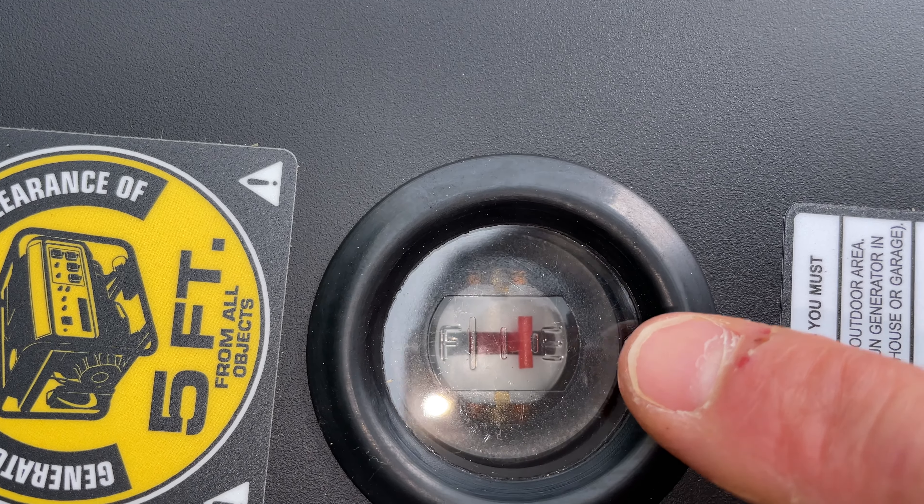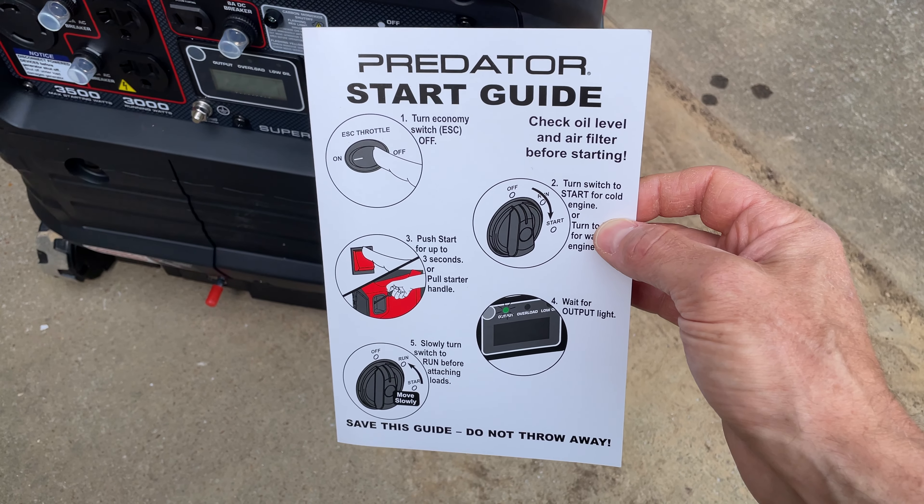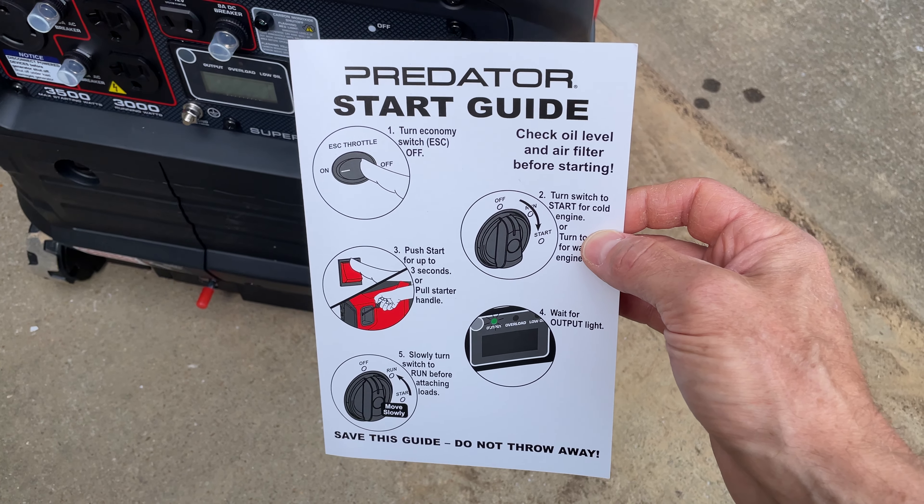Checking the fuel level — I am a little low, but for this video, this will be fine. How do we start this thing? Right here on the start guide, let's follow the directions. Number one: turn the ESC throttle to off. Mine is off. Number two: turn the switch to start for a cold engine, or just to run for a warm engine.